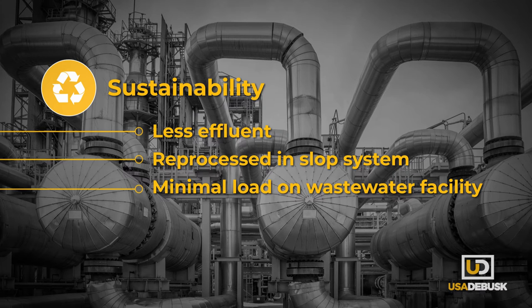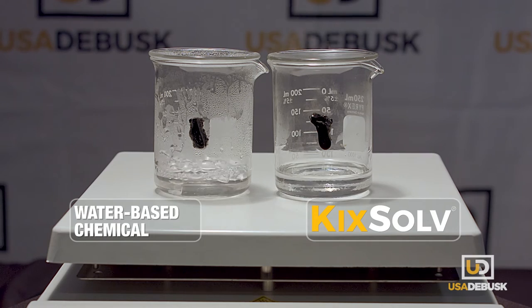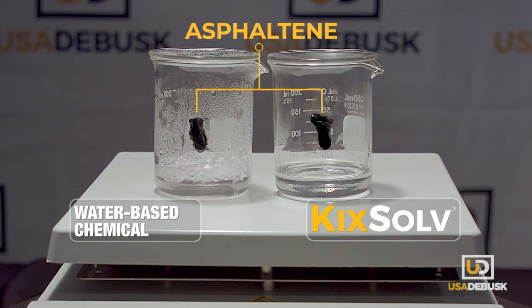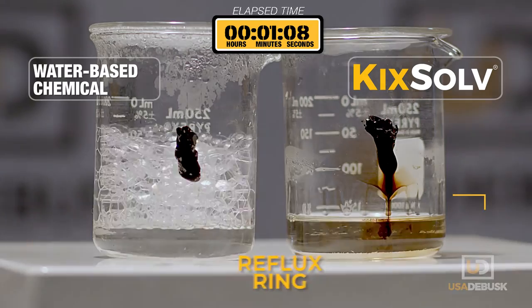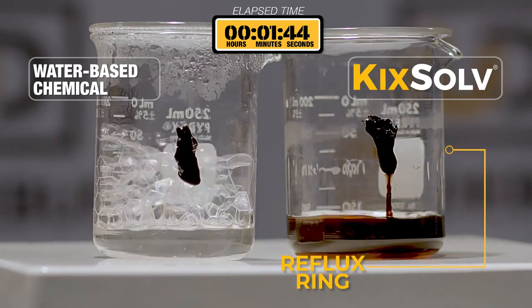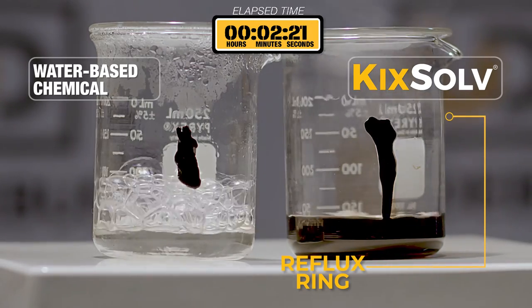Here's a closer look at how KickSolve outperforms other chemical cleaners. In this demonstration, USA DeBusk's KickSolve chemistry is compared to a leading water-based chemical. Equivalent deposits of asphaltene were placed in each container along with recommended concentrations of each product. The temperature was increased to the boiling point of the water-based chemical. As the KickSolve reflux ring touches the solid asphaltene material, it dissolves into a liquid almost immediately.